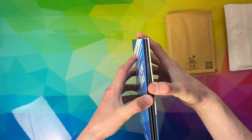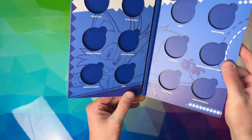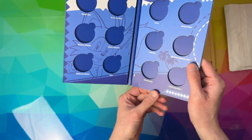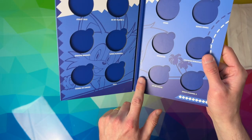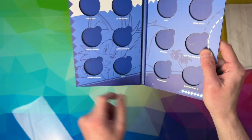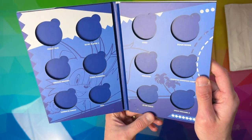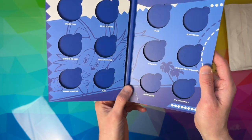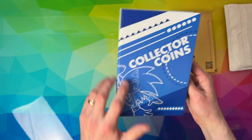Opening the binder now — there was some sort of glue in the middle to keep it shut, which is a bit strange considering it was already wrapped. It's left a little bit of a raised mark on there unfortunately. But good job it didn't rip any of the paper off. Really nice little collector's ring binder.